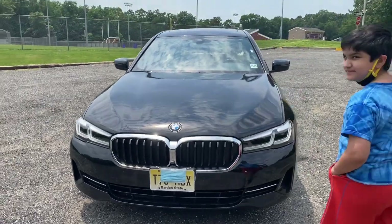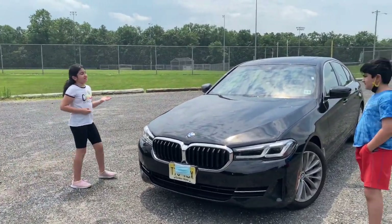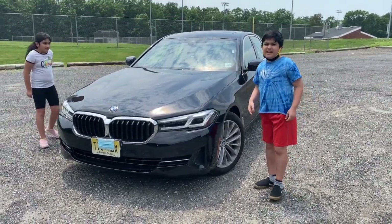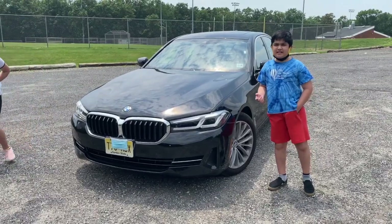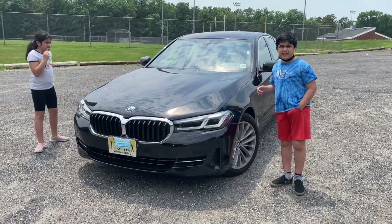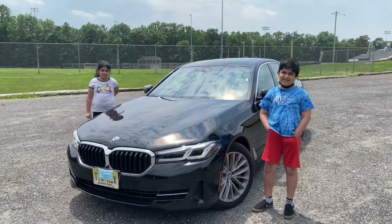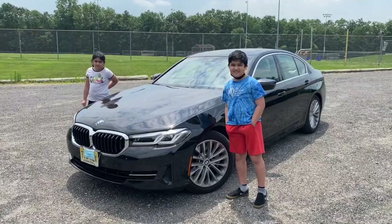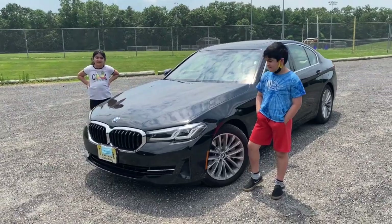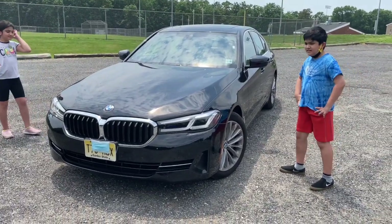As for color preference, Azan would get it in white while Zee likes both black and white. They discuss the pros and cons: white cars show pollen in spring while black cars show pollen too. They conclude that black and white both need equal maintenance, and gray might hide dirt better, but black and white look amazing on this car.